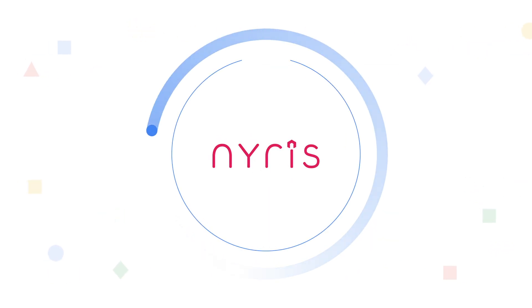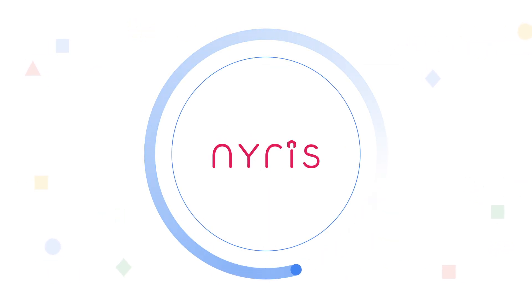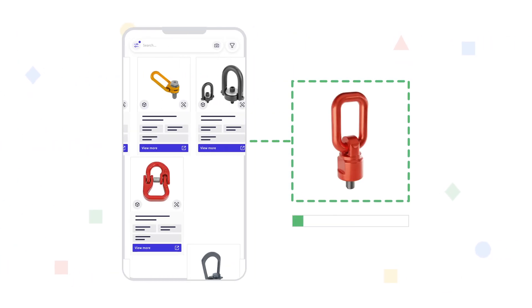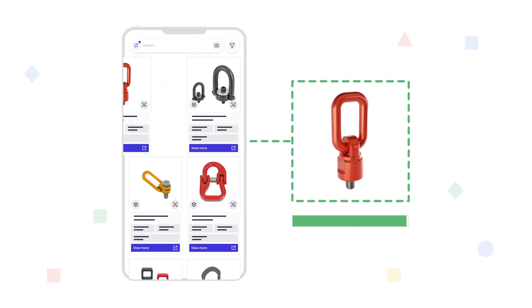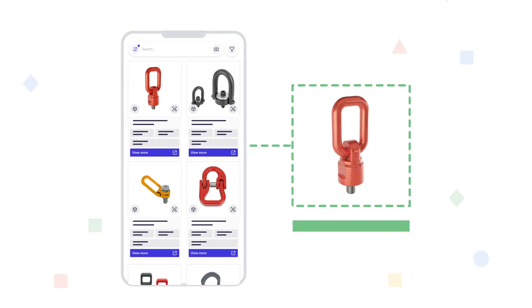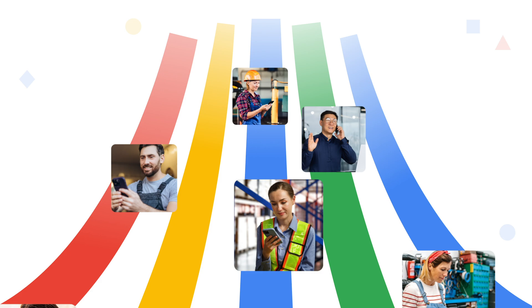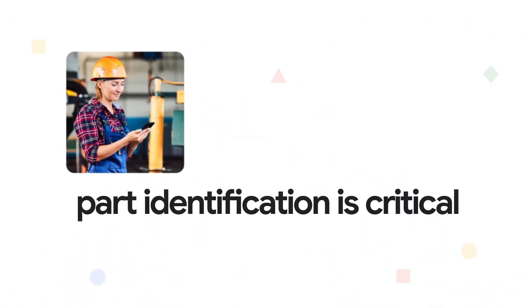Nyrus not only ensures quick and accurate part identification, but its synthetic data pipeline delivers highly detailed, photorealistic images from your CAD data. Nyrus can help after-sales customers like Jan, service technicians, internal MRO staff, and any role where part identification is critical.